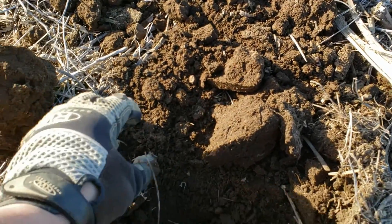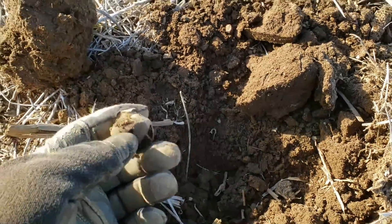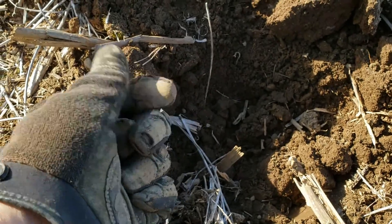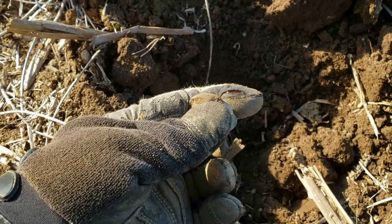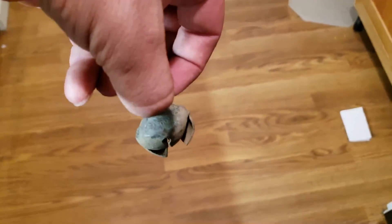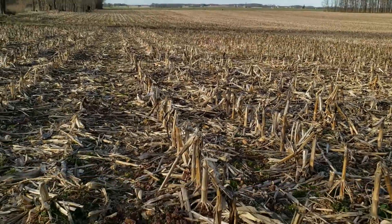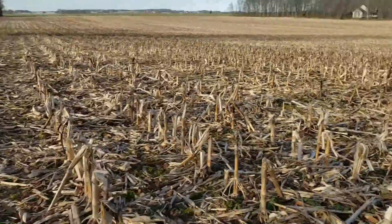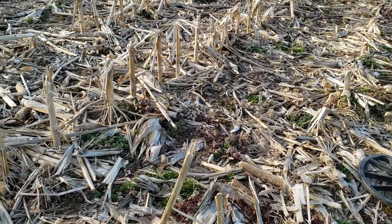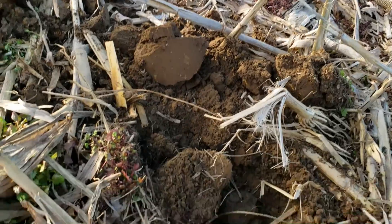Alright folks, I'm out here doing some metal detecting again. Just found me a smashed crotal bell — pretty cool. We're getting on to stuff. I'm out here in a field trying to find a church that would have existed in the 1820s, 30s.